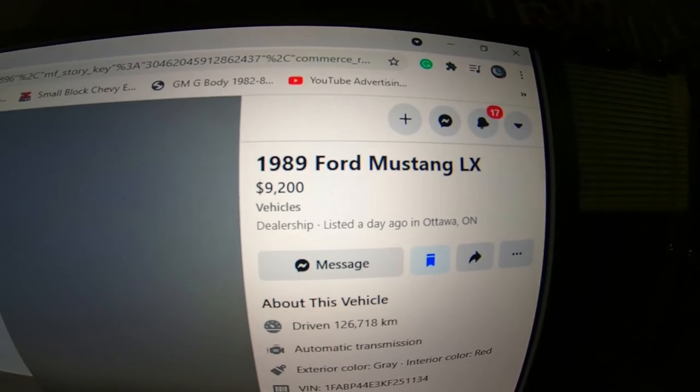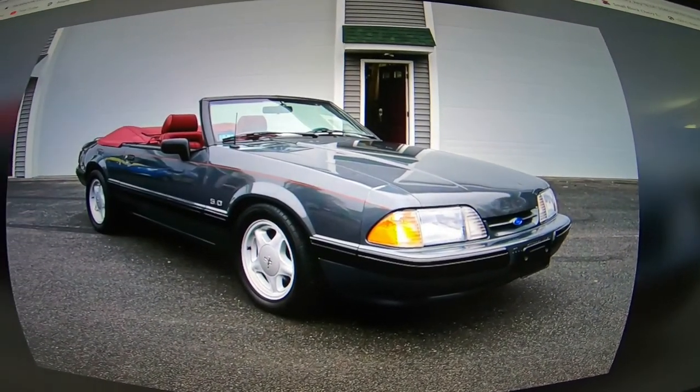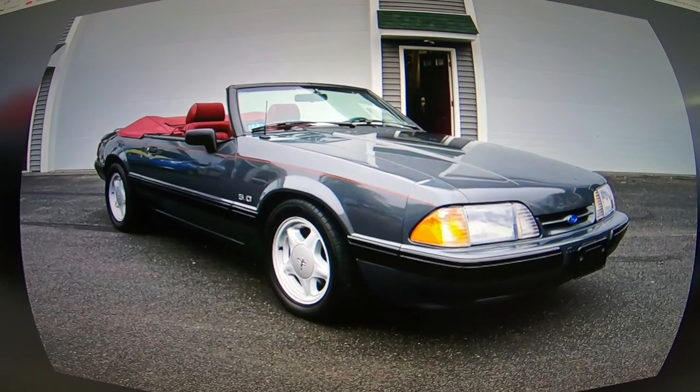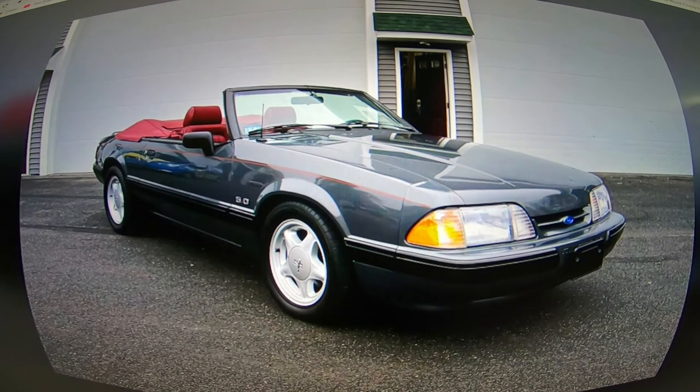It's an '89 Ford Mustang LX at $9,200, and I'm going to say right off the get-go that's well worth the price — you guys will see why here in a second.